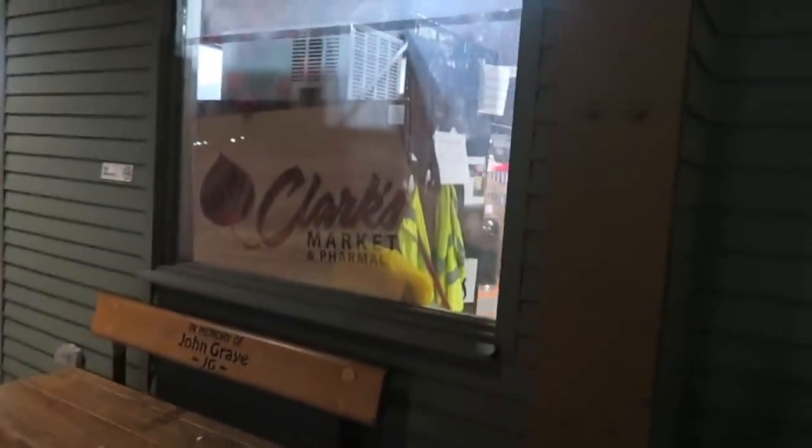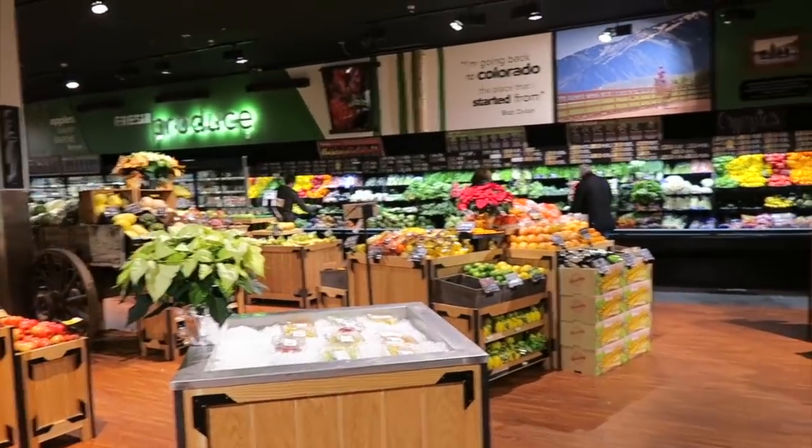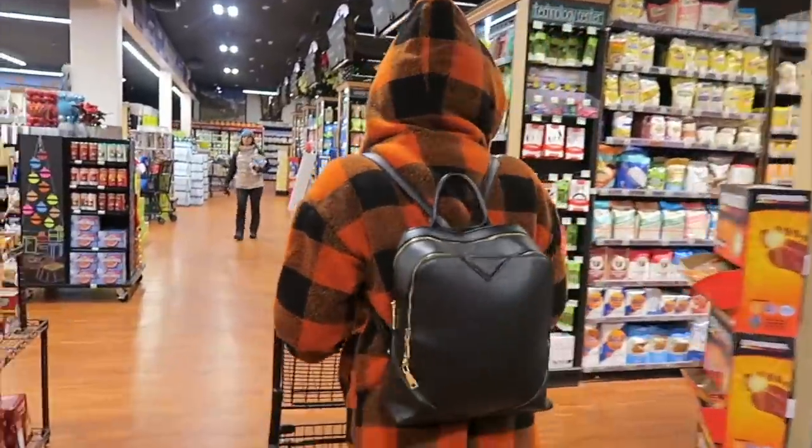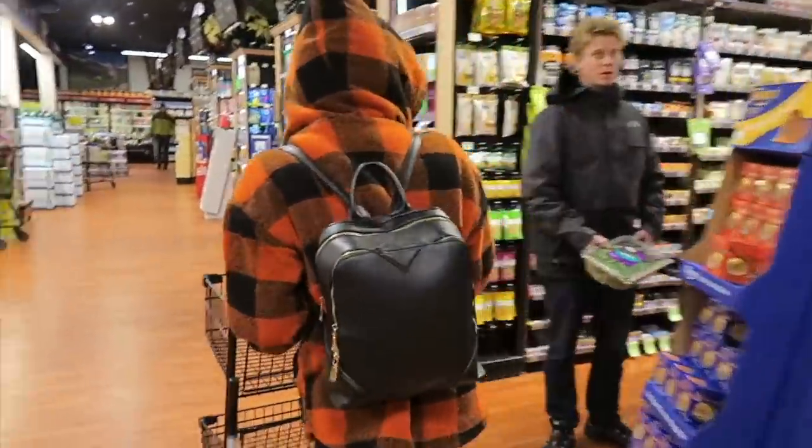We stopped at Clark's Market to grab some water and snacks. After getting what we needed at the grocery store, we walked the town a bit more and visited a couple of shops just to get the feel of the city.